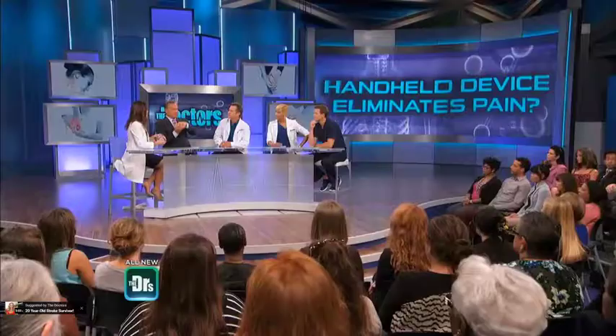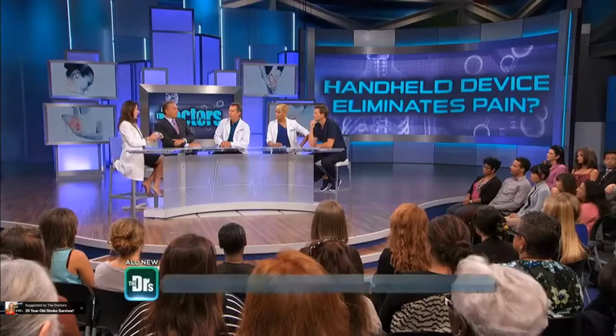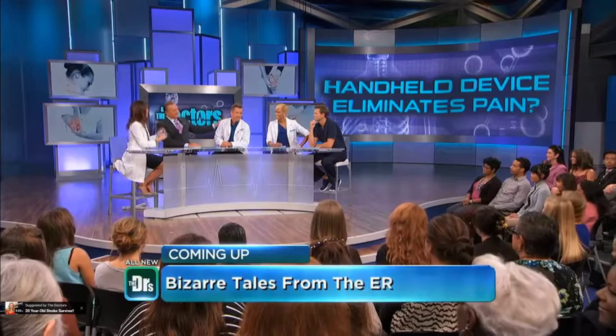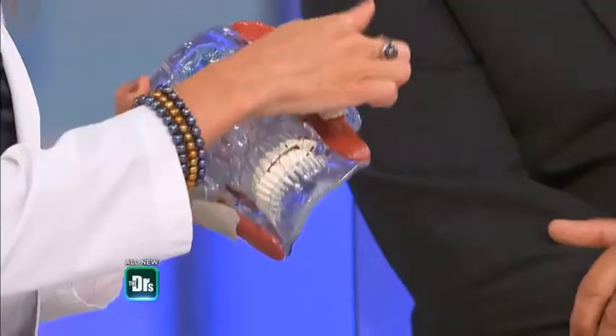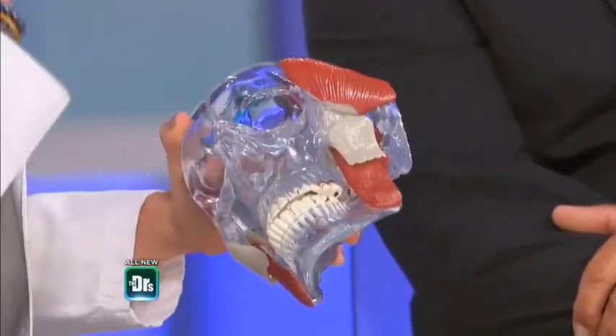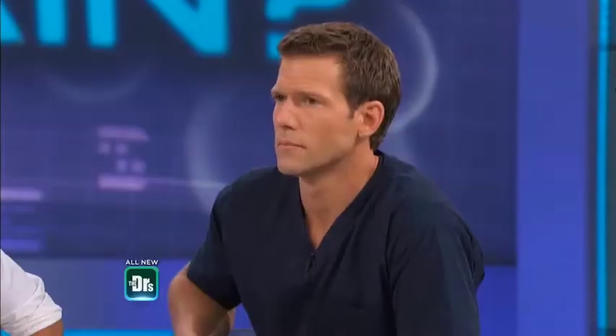It falls forward and falls out of its socket. A little anatomy lesson here: with temporomandibular disorders, there's stress in the joint that actually affects not only the disc — which you see here in blue — but also the muscles of the side of the face and the back of the neck, because it's really all connected.